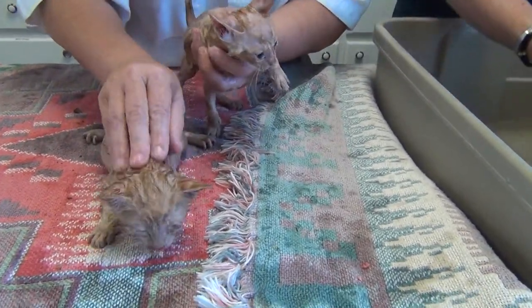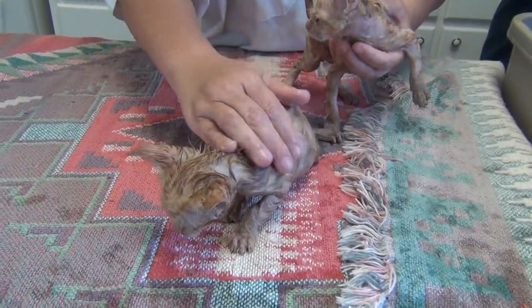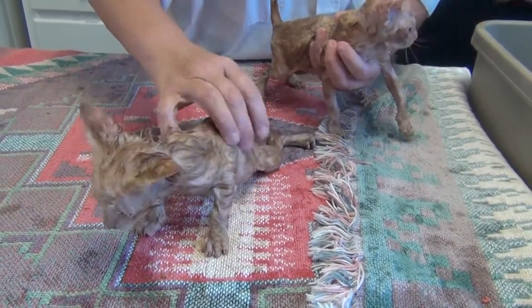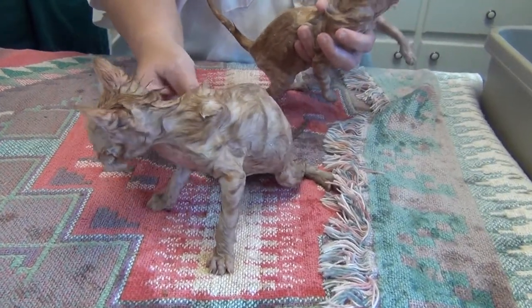We've got some fleas here - a couple fleas. They're all racing for the head because it's dry. We need to get the decomp in here.